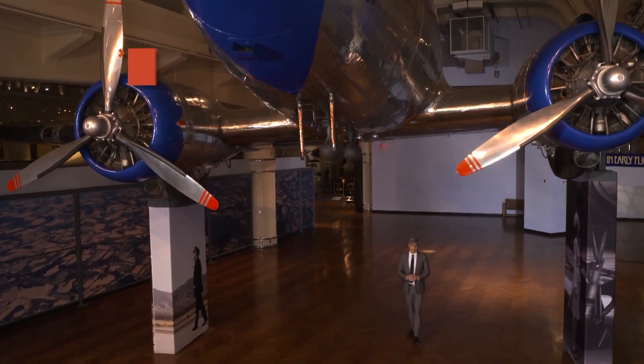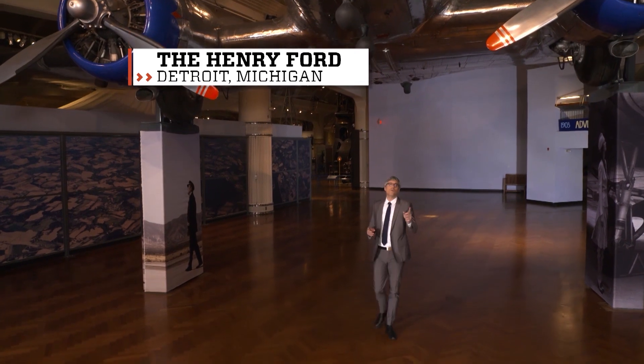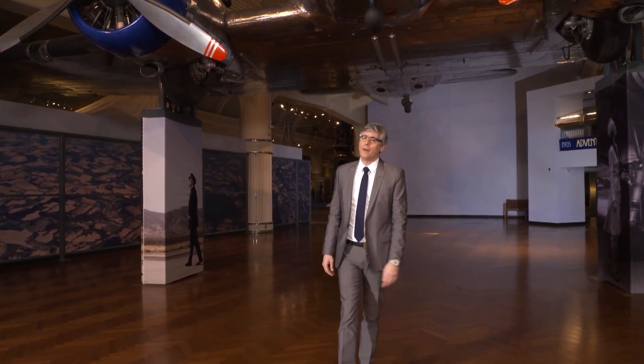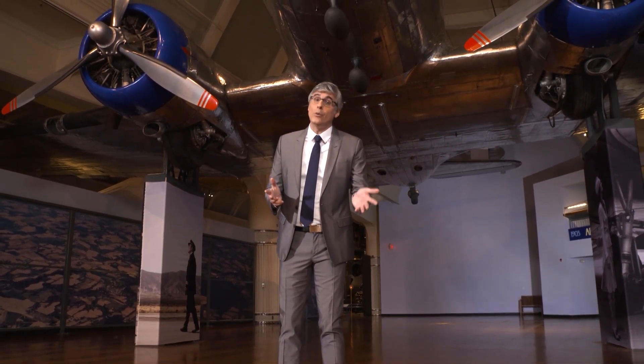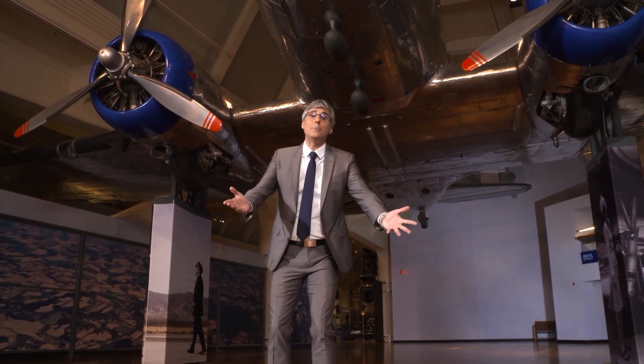When you think of solar panels capturing the energy of the sun's rays, you picture those things up on the roof of that house down the street and around the corner. You don't think of solar panels rolled up in a pod on wheels, ready to help those in disaster areas where electricity has been knocked out. You obviously need to update what innovators are doing with solar. Prepare for your update.